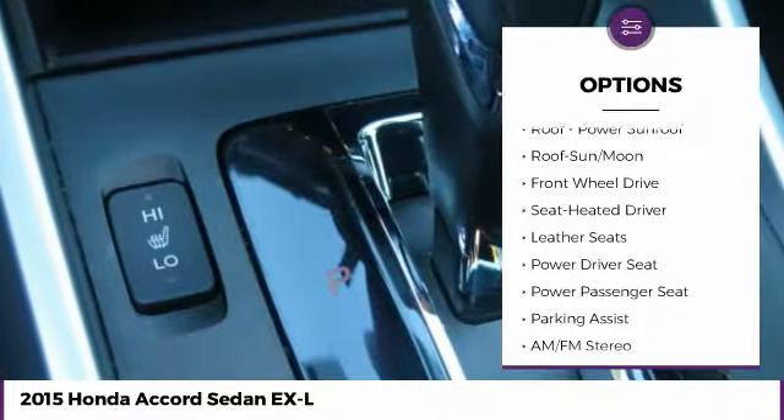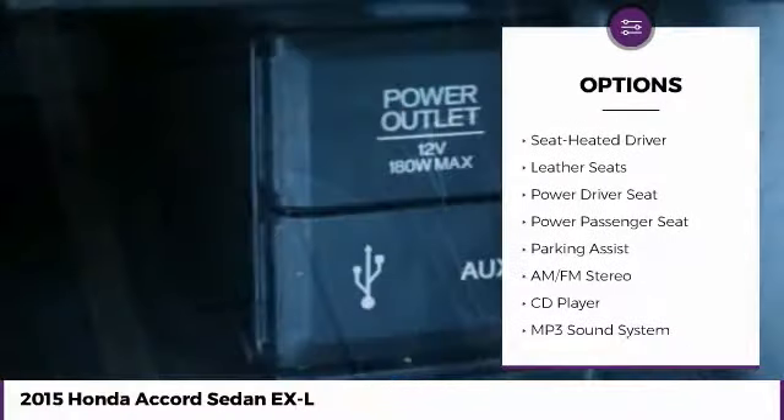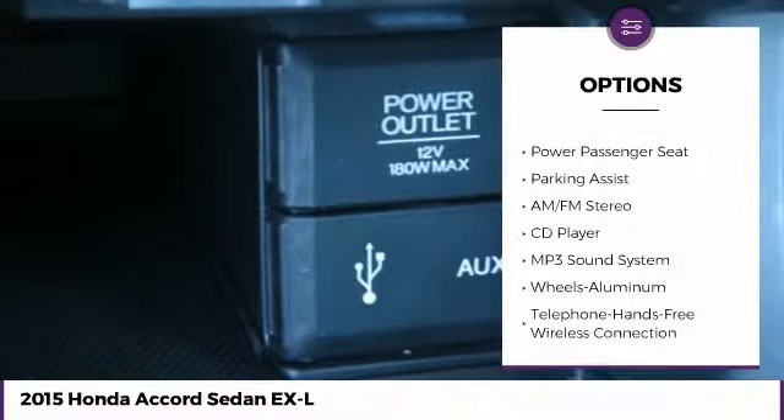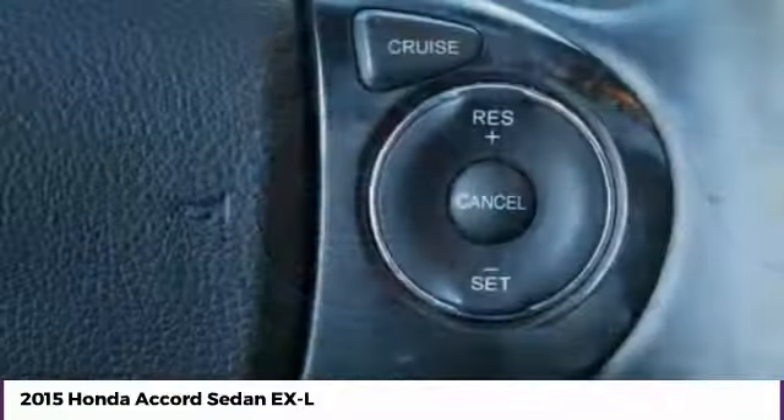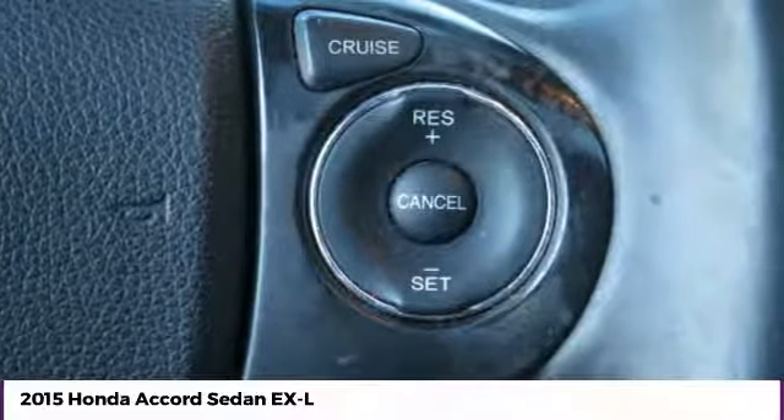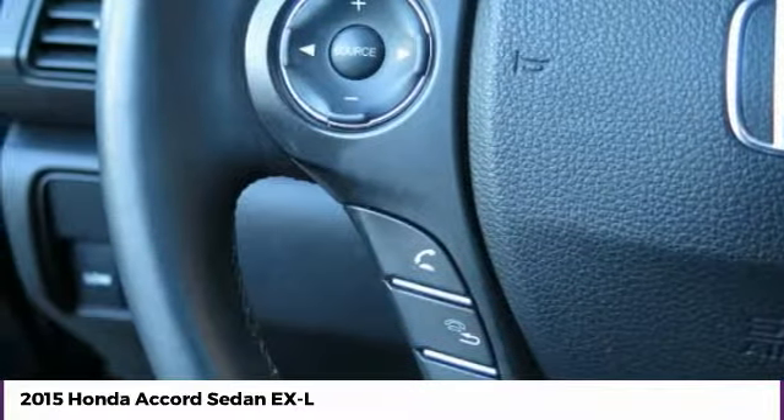Traction control, power passenger seat, anti-lock braking system, air conditioning, Bluetooth wireless data link for hands-free phone, moonroof, home link garage door opener, power steering, aluminum wheels, cruise control.